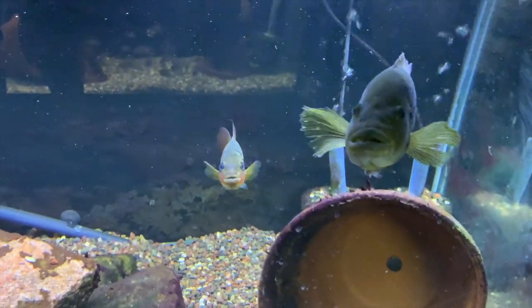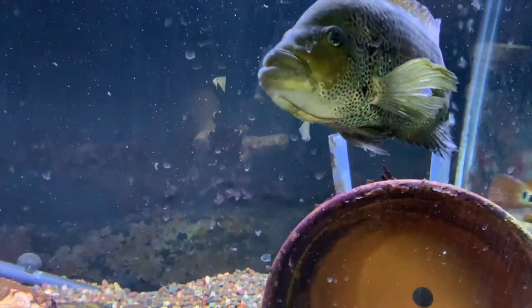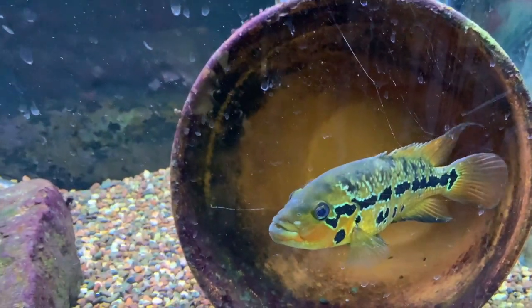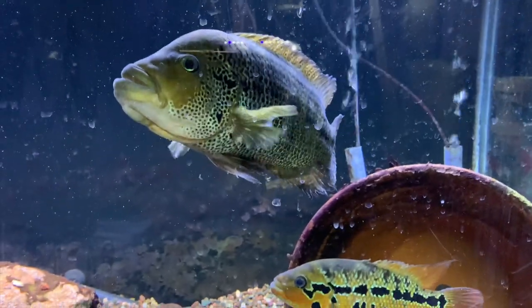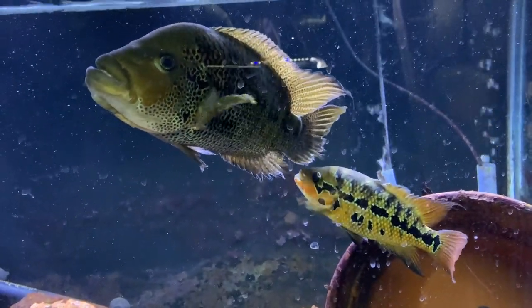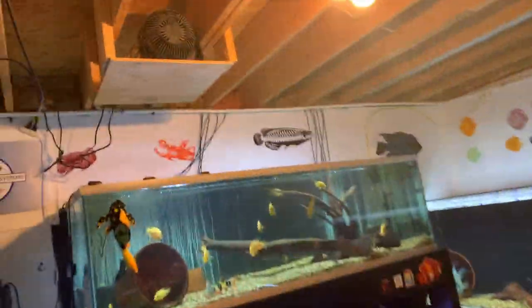I moved the moda pair over to the 120 where the Midas pair used to be — they're doing good. They're going to spawn again real soon. They spawned once but the eggs didn't make it. He's pretty torn up though — she's hard on him, which is actually a good sign because it means she's standing up to him. They show constant pre-spawning behavior. I just hope she doesn't continue to nip at him so we can get him healed back up and looking good again.